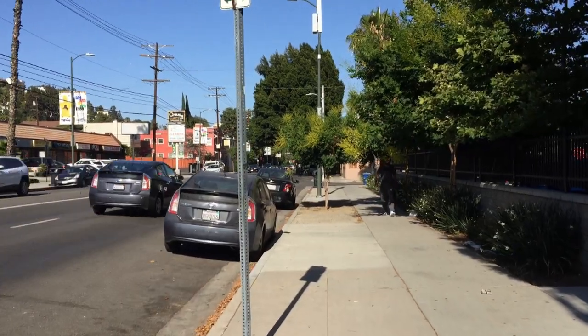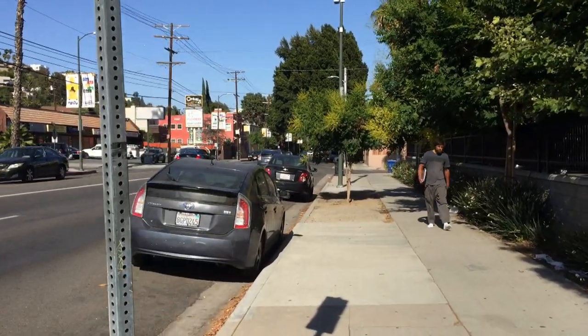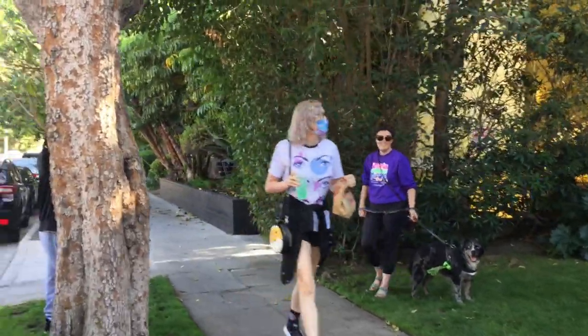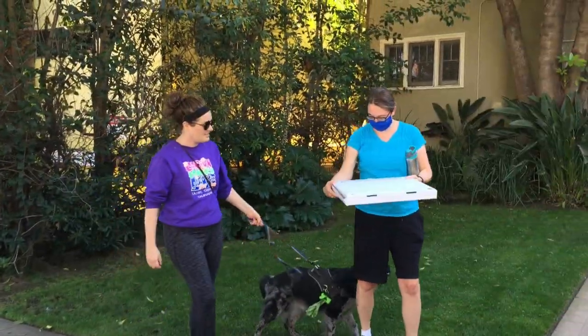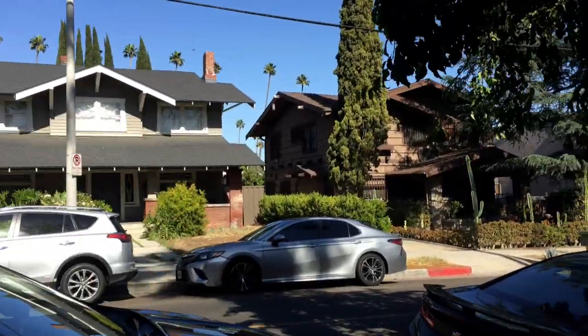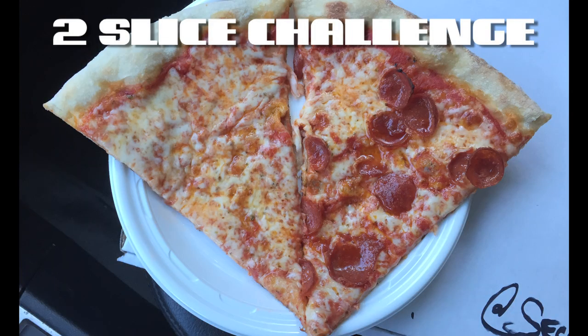If you have tried Secret Pizza LA, let me know what you thought of it in the comments. And if you know of a place I should try next, be sure to let me know that too. Thank you all for watching and I'll see you next time on Two Slice Challenge.